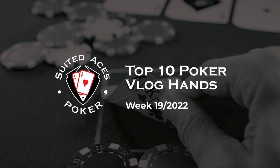Hey everyone and welcome back to Suited Aces Poker, where every week we scour YouTube to bring you 10 of the best poker hands from poker vloggers everywhere. In this week's episode we've got a new vlogger to feature, a hand that shows you just how to win with 7 high, and in the number one spot a hand you are not going to want to miss. If you haven't already, don't forget to like and subscribe — it really does help out the channel a whole bunch. Without further ado, let's make a start.